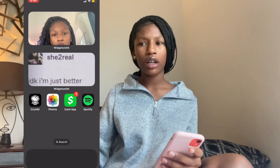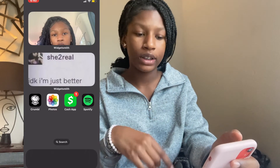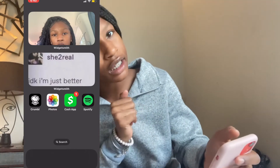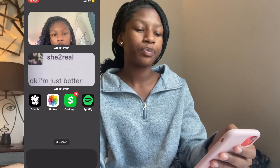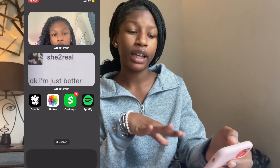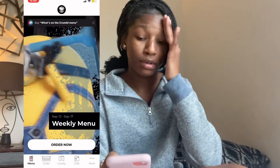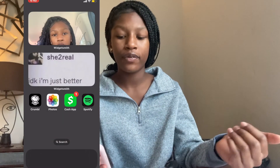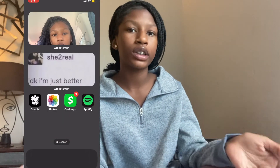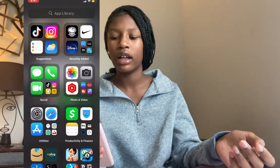The last home screen has a widget of me and another widget that says 'I'm just better because I am.' For apps I have Crumble Cookie — I'm so hungry and I just want to order one — then Photos, Cash App which is where my money goes, and Spotify again. That's pretty much it for this video.